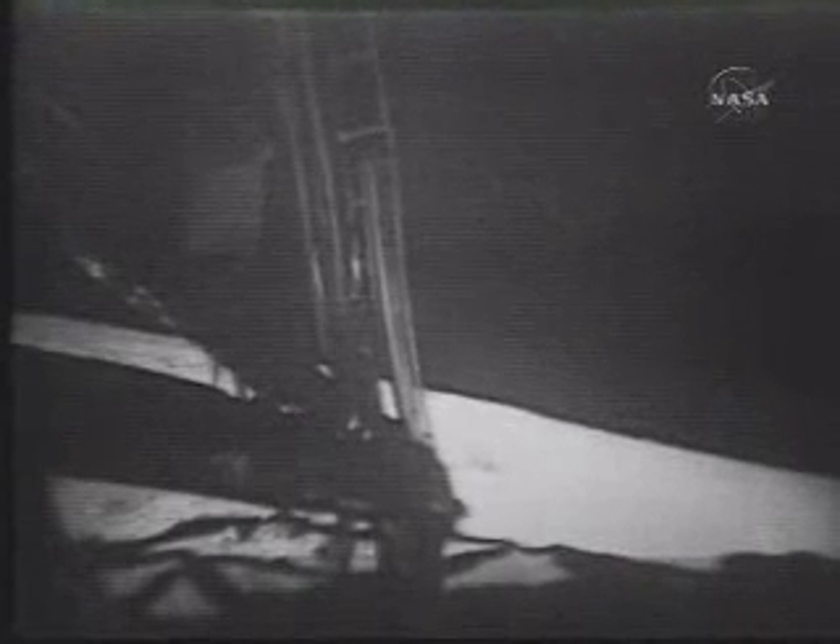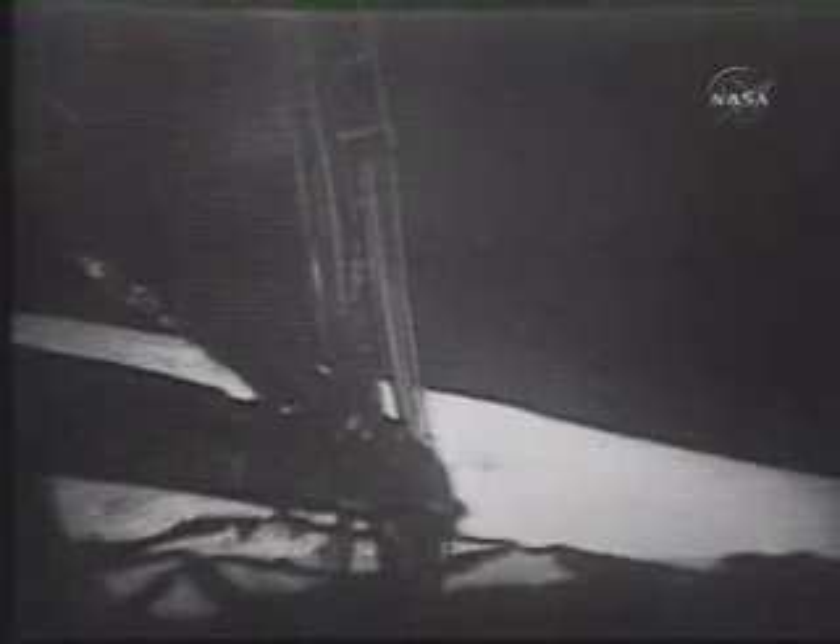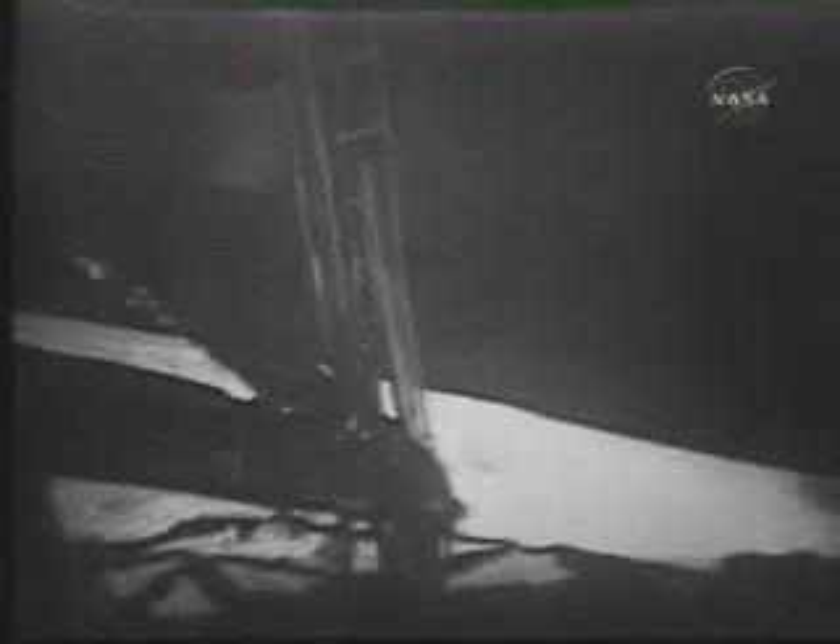Are you getting a TV picture now, Houston? Neil, yes, we are getting a TV picture. Neil, this is Houston — we're getting a picture. You're not in frame at the present time. We can see the bag on the LEC being moved by Buzz, though. Here you come into our field of view.